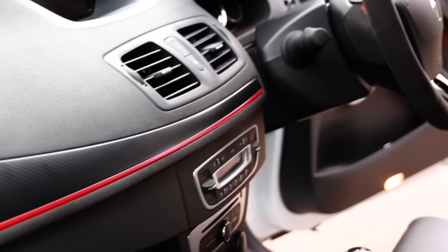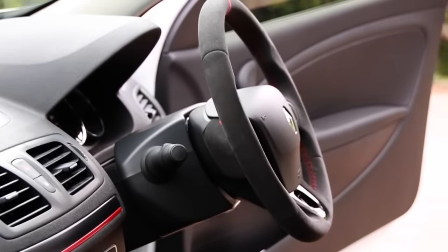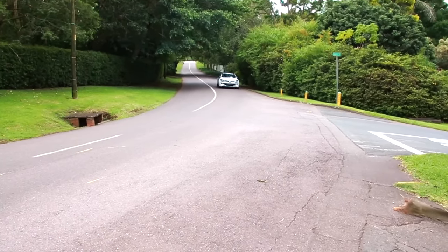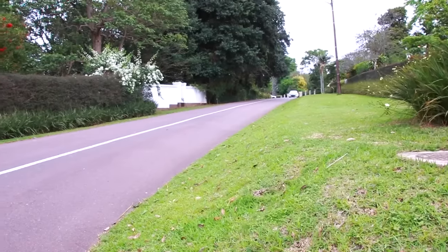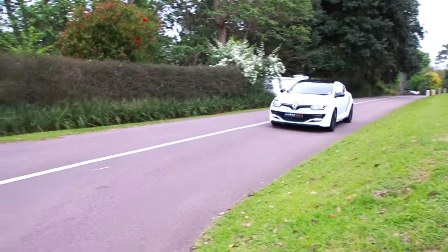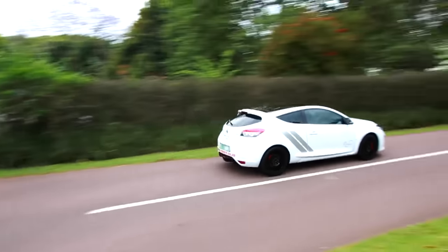Turbo lag is the wrong description here because the Trophy definitely doesn't have turbo lag. It feels every bit as quick as the 6 seconds to 100 km/h time suggests, but it's the way it delivers the power. It feels like a compressed spring, and when you get over that 3,000 rpm mark, everything explodes and everything is released.